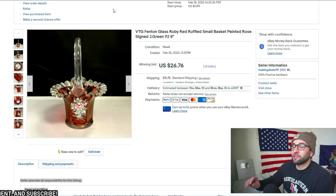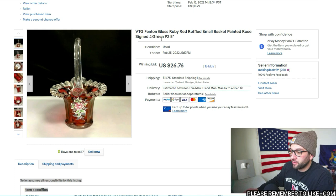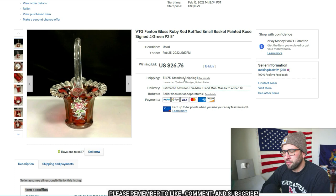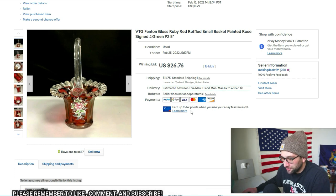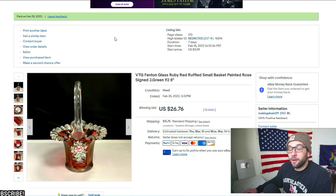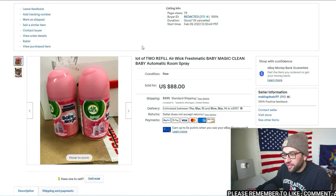I'm not sure what this would have gone for as a Buy It Now — maybe 40 or 50 bucks. It sold for $26.76 plus $11.75 shipping. I double boxed it and shipped UPS. It went to someone in Indiana or Maryland — close enough that shipping was only about $10, so I made about a dollar on shipping. I paid five bucks for it at Goodwill. I really doubt it broke given the double boxing, void filler, and packing peanuts.